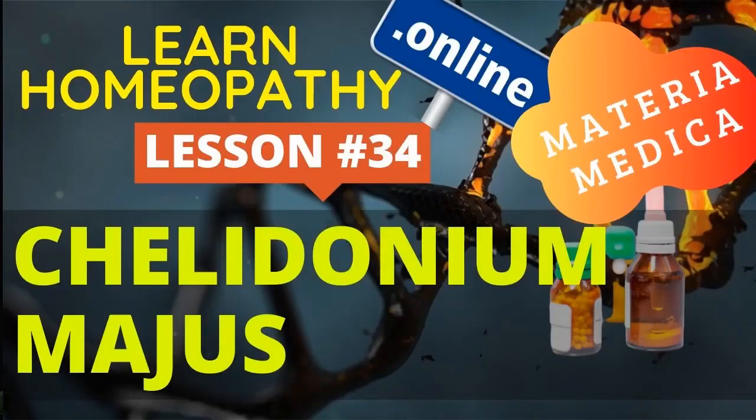Hello students and friends. Today in this homeopathic materia medica lesson, I will discuss homeopathic medicine Chelidonium Majus.